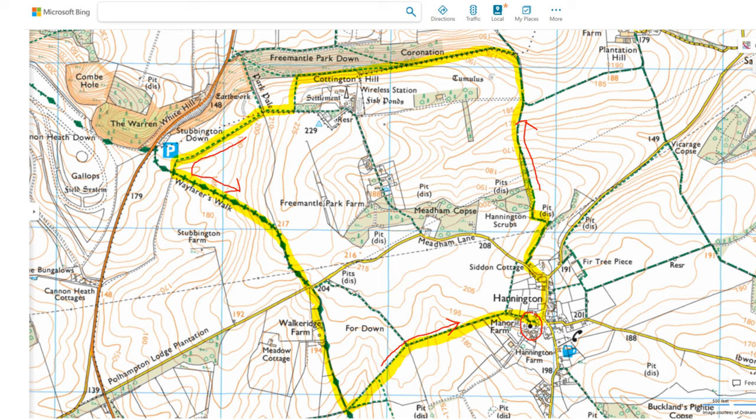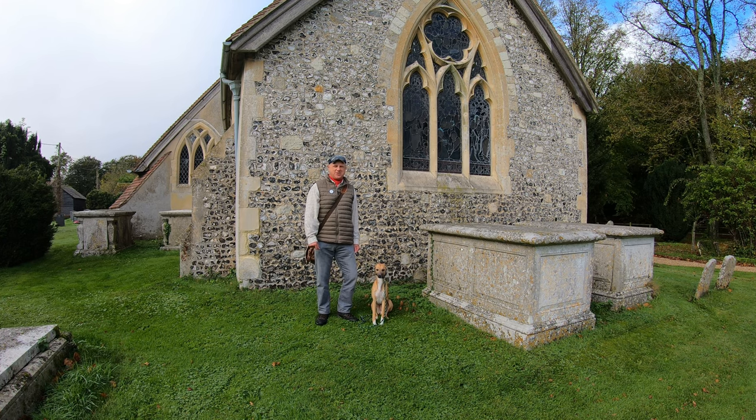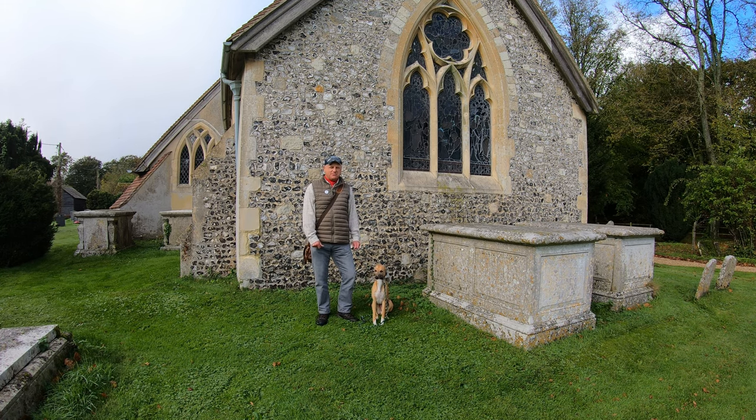We'll have a quick look around the village first before predominantly going out into the countryside and enjoying some quite stunning views, particularly across the Thames Valley, and I expect we'll come across some interesting things along the way. I'm filming at the end of October — there's a little bit of a chill in the air. The sun is trying to make some brief appearances, there's a little bit of wind, but it should be spot on for a walk.